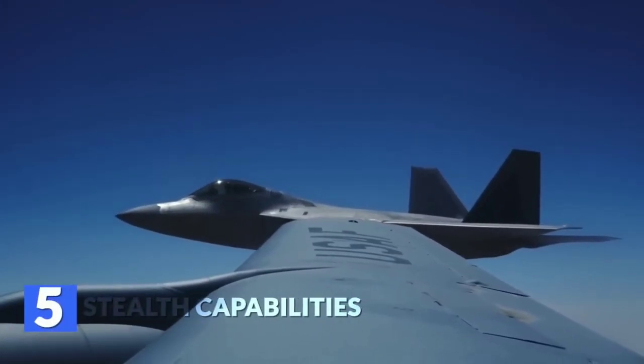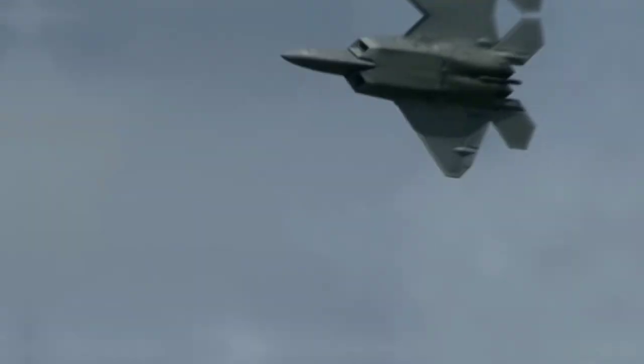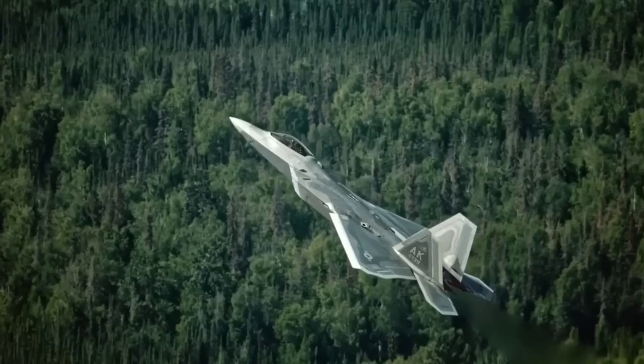Fifth, stealth capabilities: laser weapons are perfect for covert operations — they emit no sound or visible light. The F-22 Raptor is integrating them, making it even more superior. China better watch out.